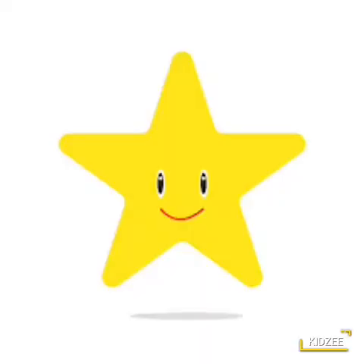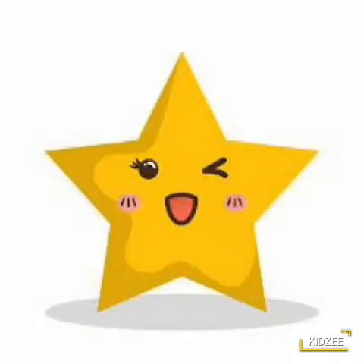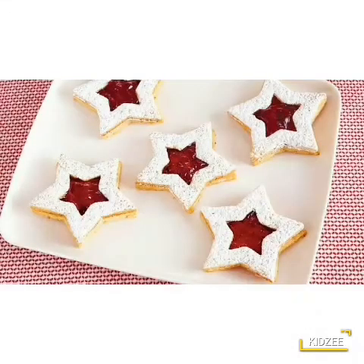Let's see what is of star shape here. Oh wow. What are these? These are toast. Yummy yummy toast. And what is the shape of these? Yes, star shape. These are star in shape.